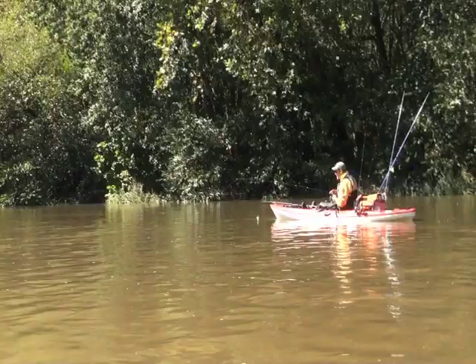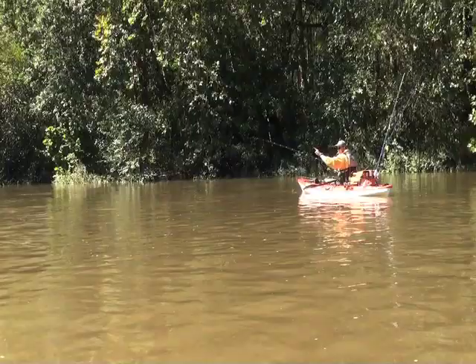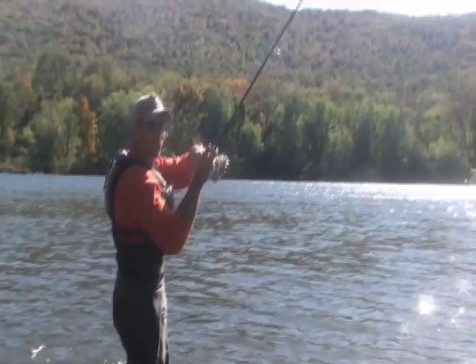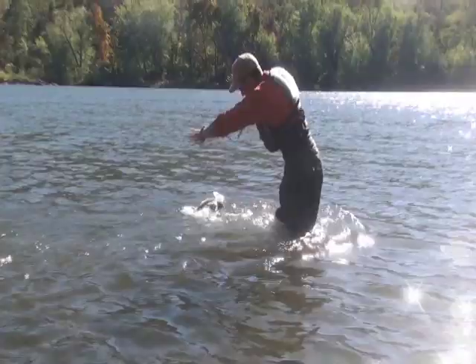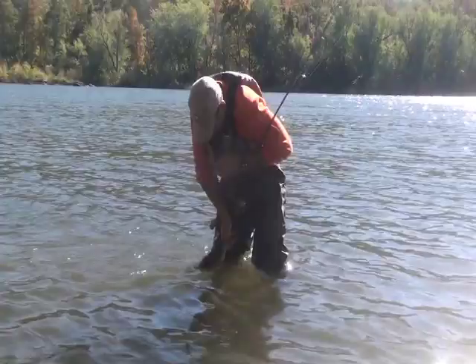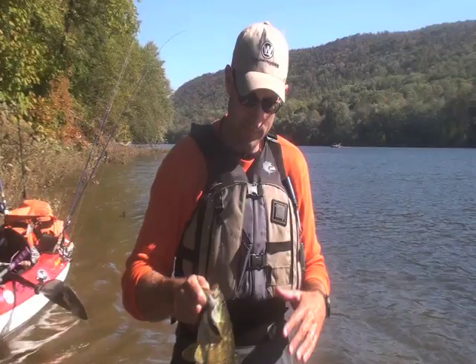I always take a couple different passes at it — sometimes from the outside casting in, sometimes from the inside casting out. You never know when a different angle is going to produce a hit you wouldn't have got otherwise. Another one on the rattle trap — around 18 or so. That Rapala rattle trap is really what I consider a middle-of-the-water-column crankbait.